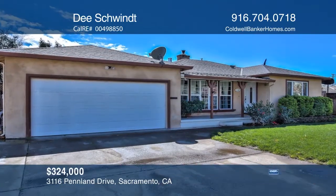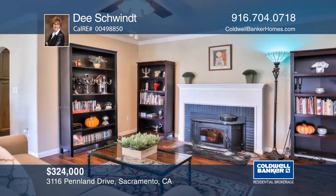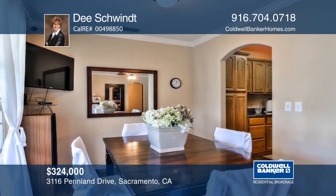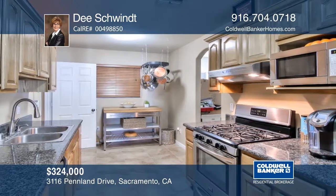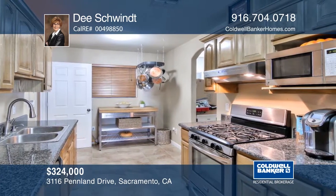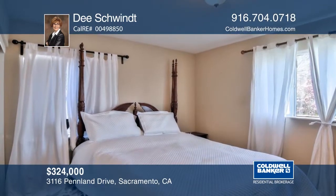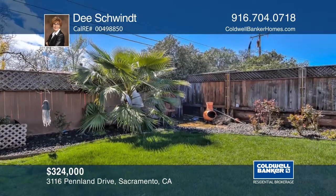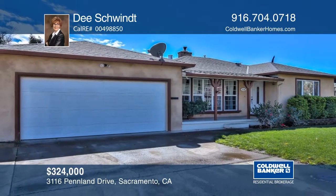This beautiful home is located on a quiet, tree-lined street. It was recently remodeled with a gorgeous kitchen and dual-paned windows. The living and dining room is light and airy with a brick fireplace and gleaming wood floors. There's also a large family room with access to a pool-sized yard. You need to hurry on this one — call D. Schwent to learn more.